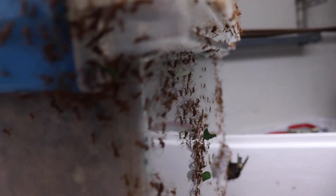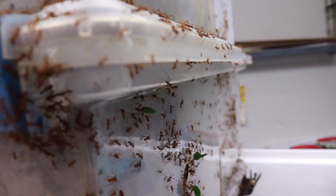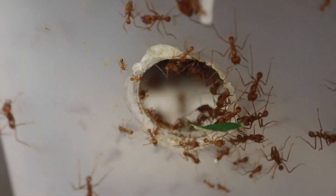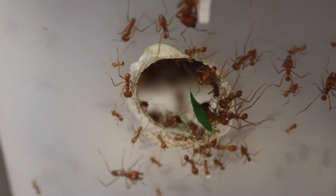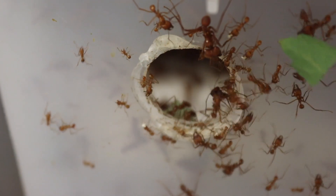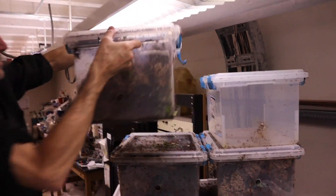The scientists at the lab study the ants' behavior and analyze the materials the strong and sharp teeth are made of. The teeth contain such minerals as zinc, for instance, which makes the teeth resistant to fracture.